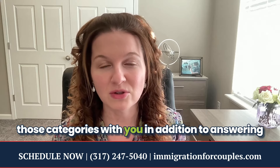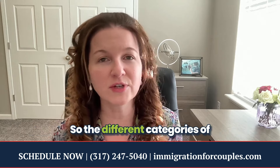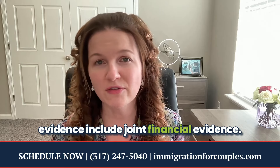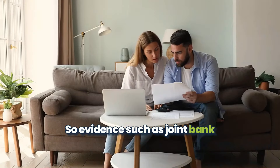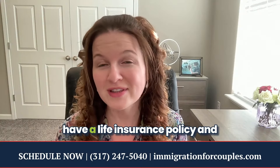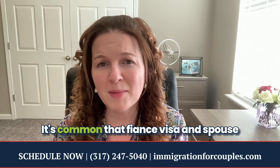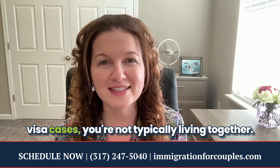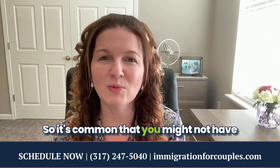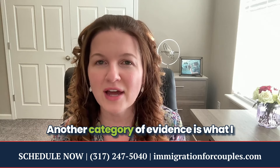When proving your relationship, there are different categories of evidence you can use. These include joint financial evidence such as joint bank account statements, joint bills, a will, or a life insurance policy where your spouse or fiance is listed as beneficiary. It's common in fiance and spouse visa cases that you're not living together, so you may not have a lot of joint financial evidence, but immigration will look at and consider it.